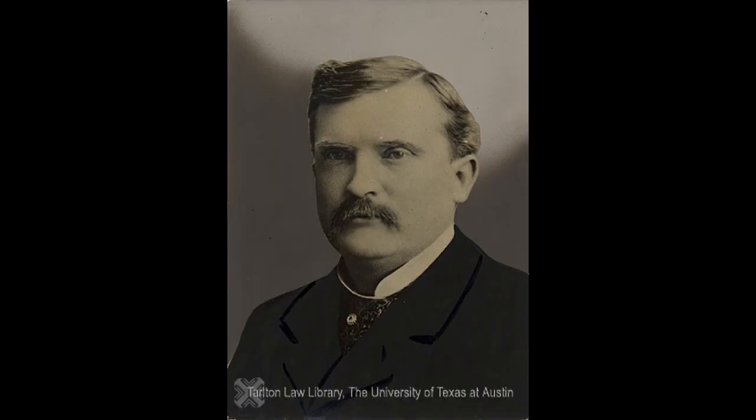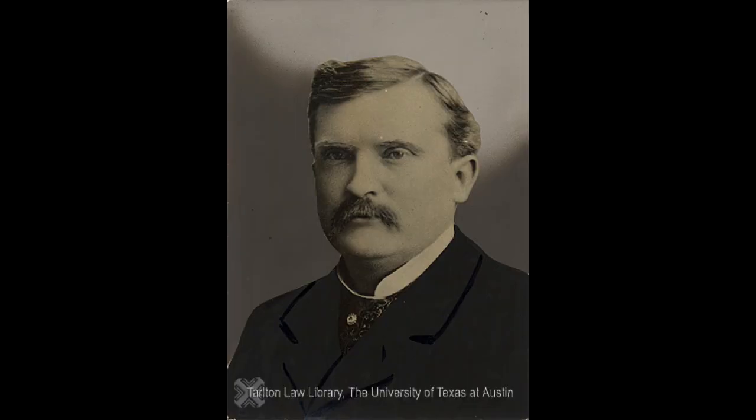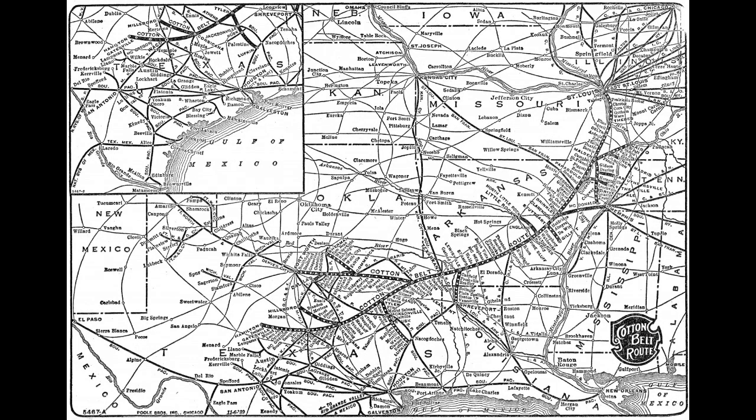Operated by a board of directors including Waco attorney George Clark, the St. Louis Southwestern Railroad was headquartered in Tyler and was historically called the Cotton Belt. In 1910, after the St. Louis Southwestern acquired the Stephenville North and South Railroad, tracks were extended from Hamilton to Gatesville, but by 1941 these tracks were abandoned.